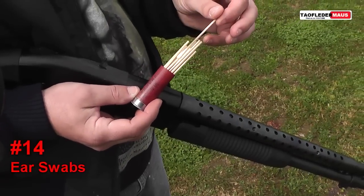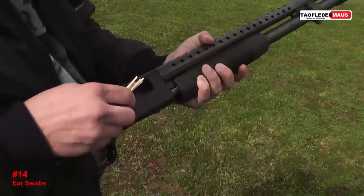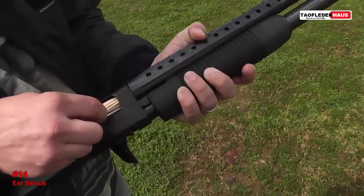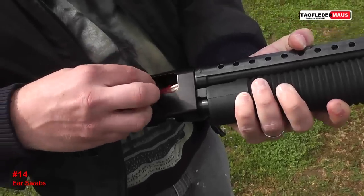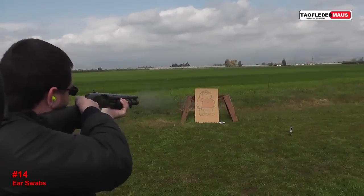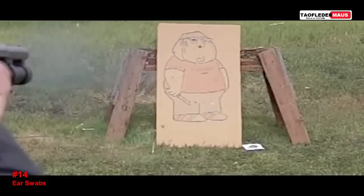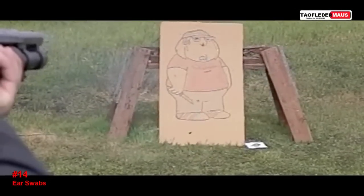Next up we got a whole bunch of wooden ear swabs. Those look like they'd fly pretty well, like a dart or something like that. When shot, these things scattered like a bunch of cockroaches — had no accuracy at all.